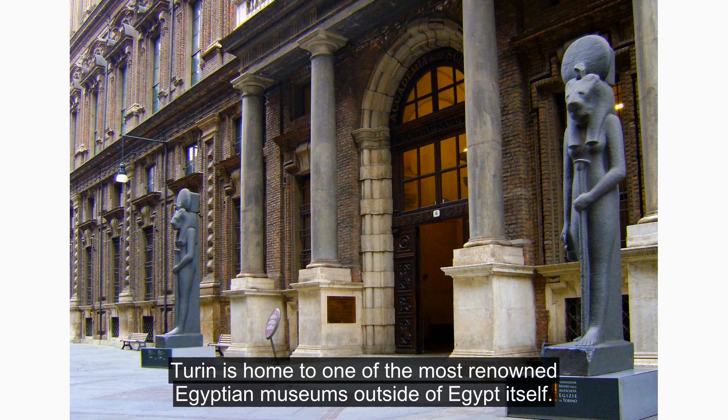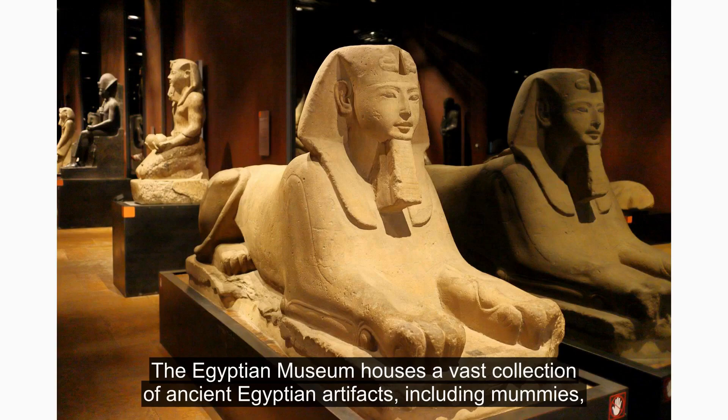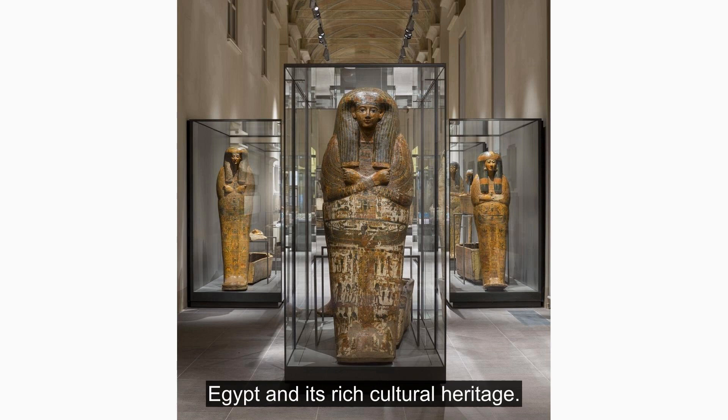Turin is home to one of the most renowned Egyptian museums outside of Egypt itself. The Egyptian Museum houses a vast collection of ancient Egyptian artifacts, including mummies, hieroglyphics, and statues. As you wander through the museum, you'll get a glimpse into the fascinating world of ancient Egypt and its rich cultural heritage.